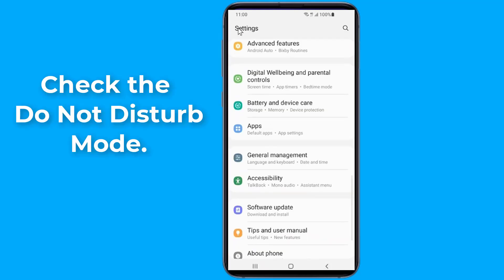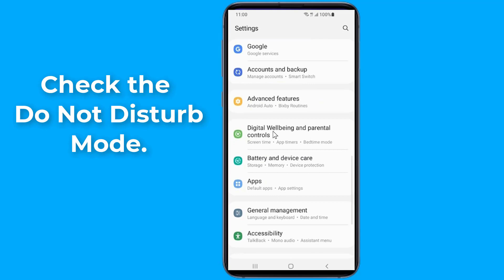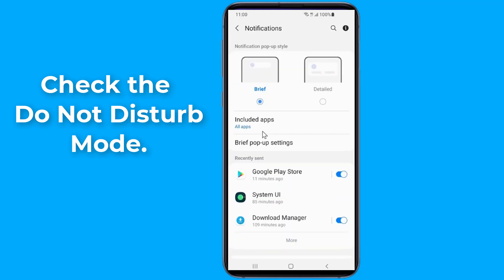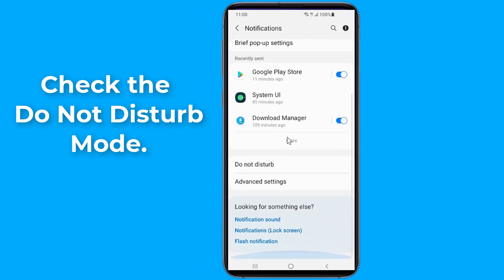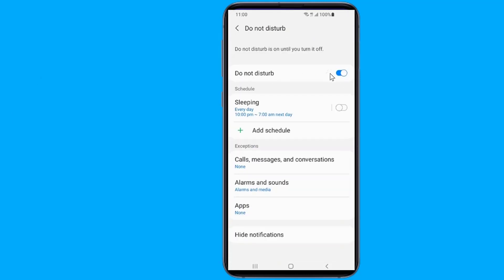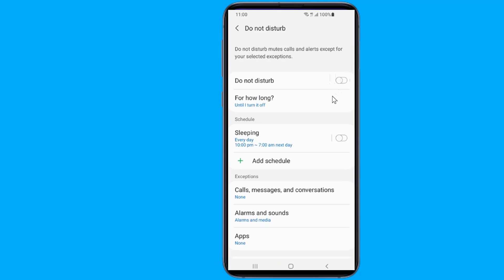Now check the Do Not Disturb mode. It may be the Do Not Disturb mode that is causing this trouble — it blocks all notifications unless you have allowed some apps to override this.